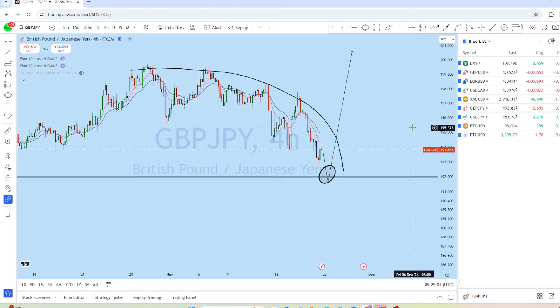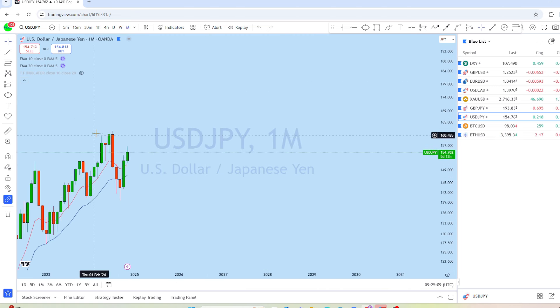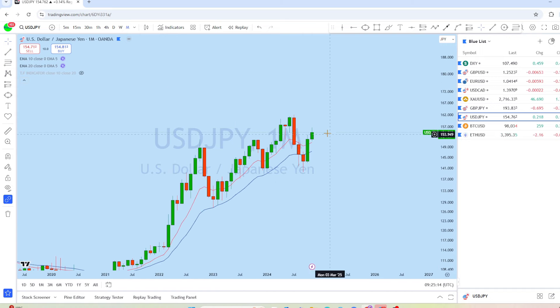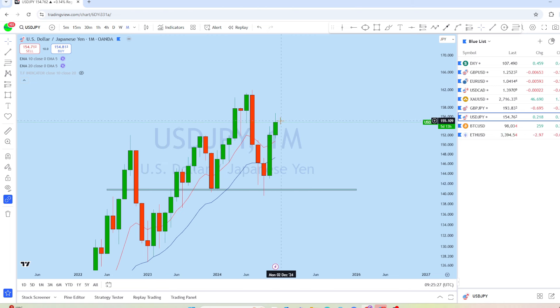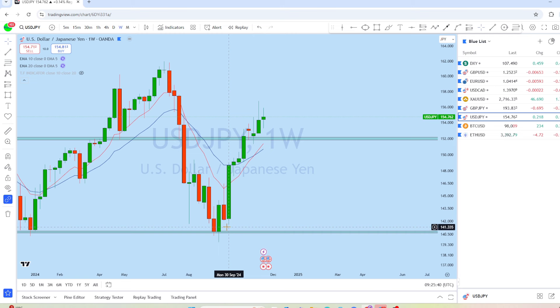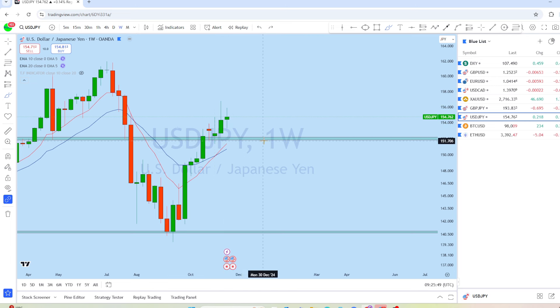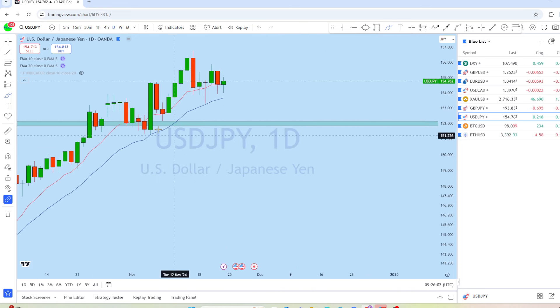Now let's look at Dollar/Yen. On the monthly chart, there have been back-to-back four months of drop to the support level. From this support level we're expecting a bounce and the monthly candle should reach that support and then bounce back up to create a new higher high. On the weekly chart, there was a bounce from this level followed by a pullback and back-to-back three weeks of narrow movement. I think Dollar/Yen might drop again to the support level and then continue to rise to create a new higher high.